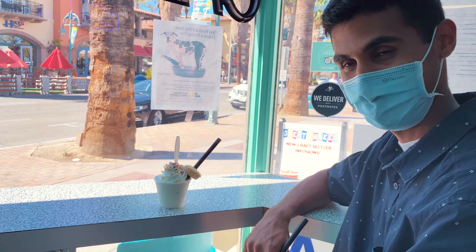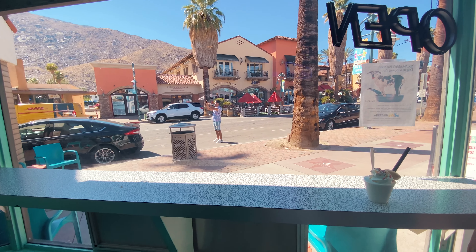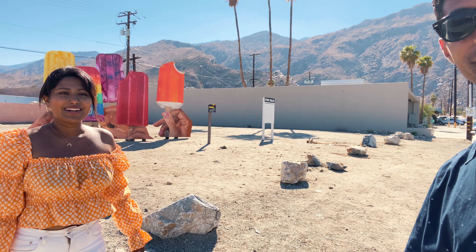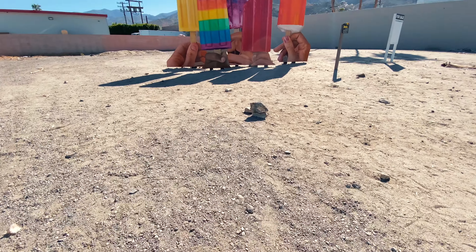We are getting crepes in downtown Palm Springs. We're just taking a little break from running around and taking photos. We're going to sit here, take in the views, do some people watching. We found this popsicle art — I've been seeing this on Instagram for so long and really wanted to come here. We're going to take some really cute photos here and then move on to our next spot.